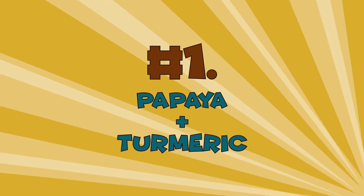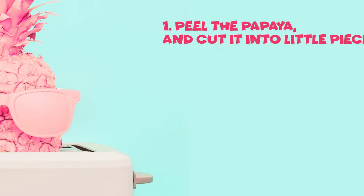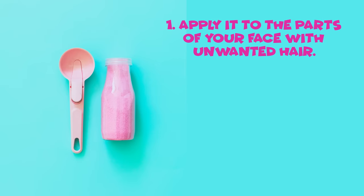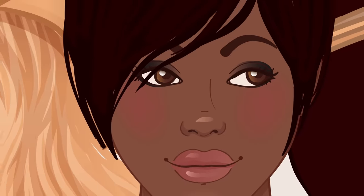Number 1: Papaya plus Turmeric. Prepare 1 raw papaya and half a teaspoon of turmeric powder. Peel the papaya and cut it into little pieces, then mash the pieces to make a paste. Mix the papaya paste with the turmeric powder. Apply it to the parts of your face with unwanted hair, massage your skin gently at first, then let the mask sit for 15 to 20 minutes. Wash it off with warm water. You can enjoy the papaya mask twice a week. Papain, an enzyme found in raw papaya, disintegrates the cuticle of the human hair and causes it to fall out naturally. Suitable for all skin types.